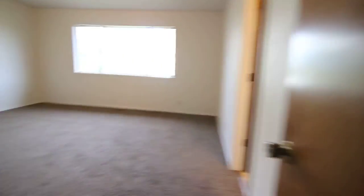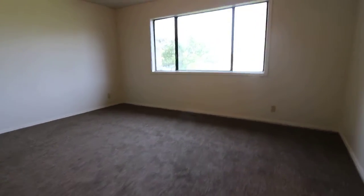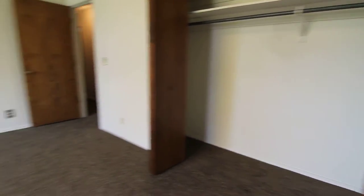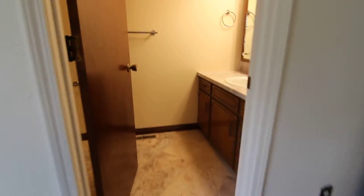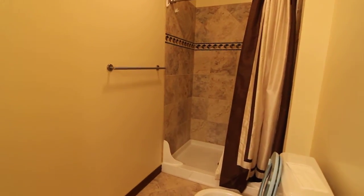On the main floor, master bedroom — nice and large with a large window. Big closet as well. Into the master bath, we have some tile flooring and a nice custom tile surround on the shower.